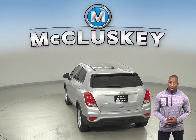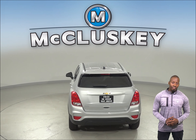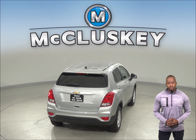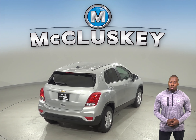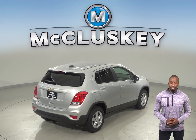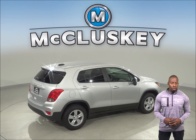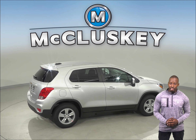The Chevrolet Trax LT and Premier model has a 115-volt AC outlet on the center console, which allows you to recharge anything from a laptop or run small household appliances without any special adapters. The 2019 Chevrolet Trax has all the bells and whistles to be your next everyday driver.